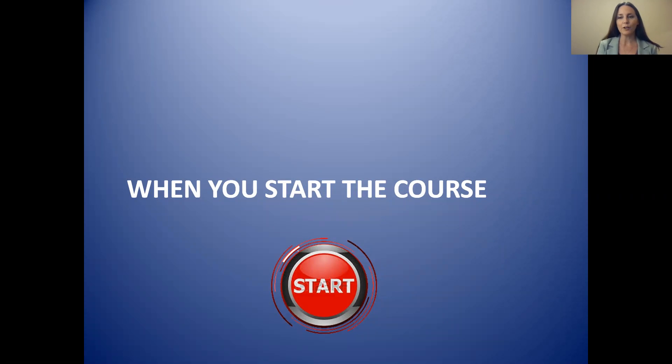Hi students and welcome to part two of information regarding your online course. We have already looked at things about your online course, how to log in, and how to move around the course. Now we're going to go through some information for when you first start the course and how you can get help.